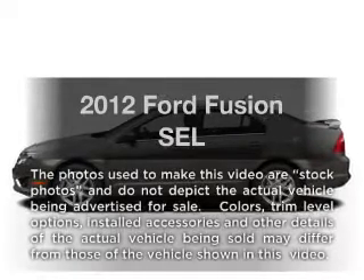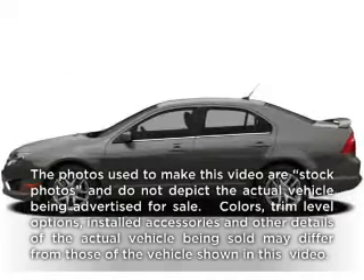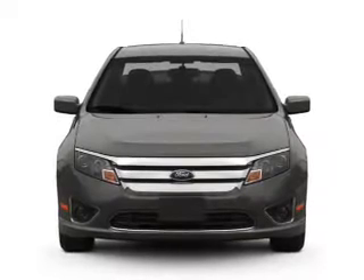Get noticed in this 2012 Ford Fusion. Everything you need under one roof with this great vehicle.